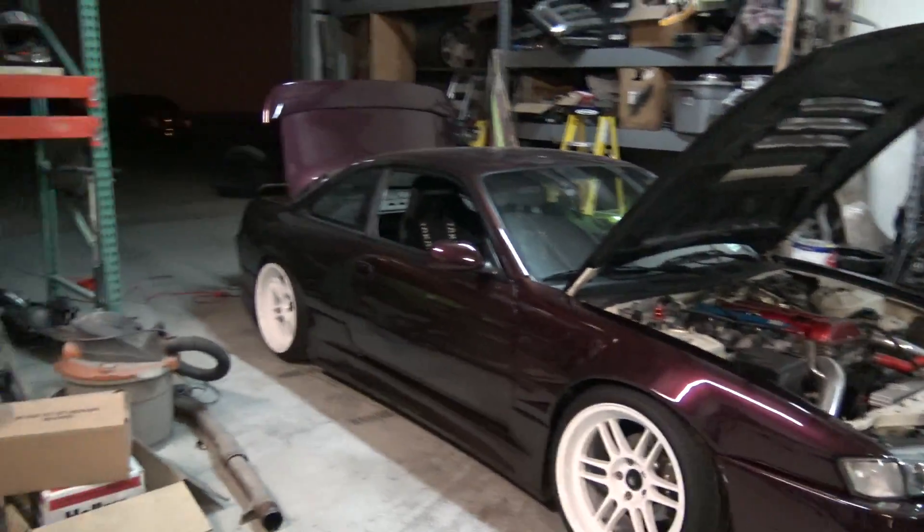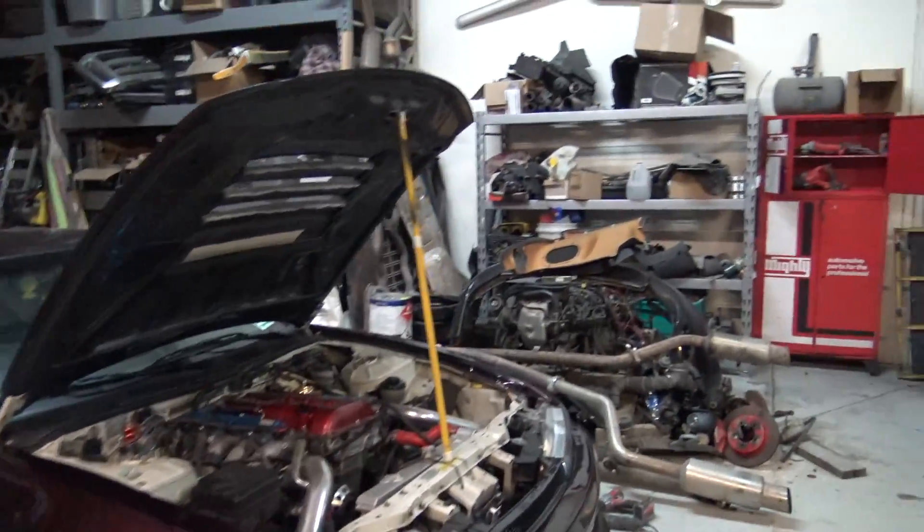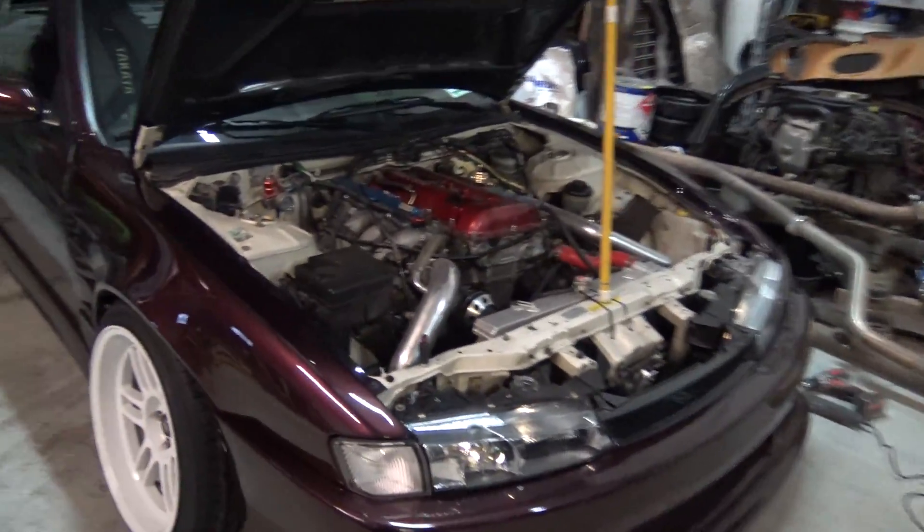A lot of you guys are probably wondering what is the deal with this car, why do I need this car, what are the plans. If you guys have been following my channel for a little while, basically since the Crown Vic Turbo burnout car, I kind of announced that I was planning on doing something I've always wanted to do with the channel, but it wasn't really at the size I felt it needed to be to support something like this. But yeah, this is going to be that car.